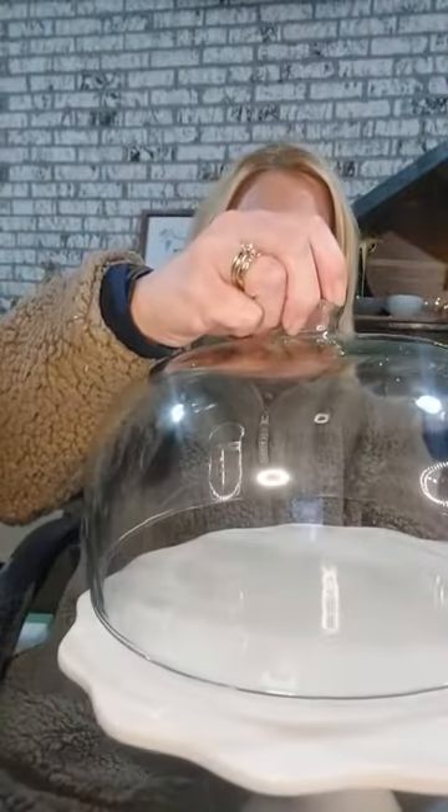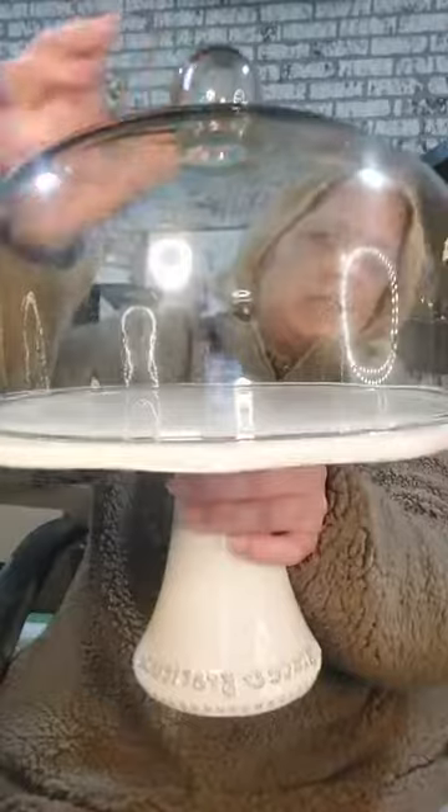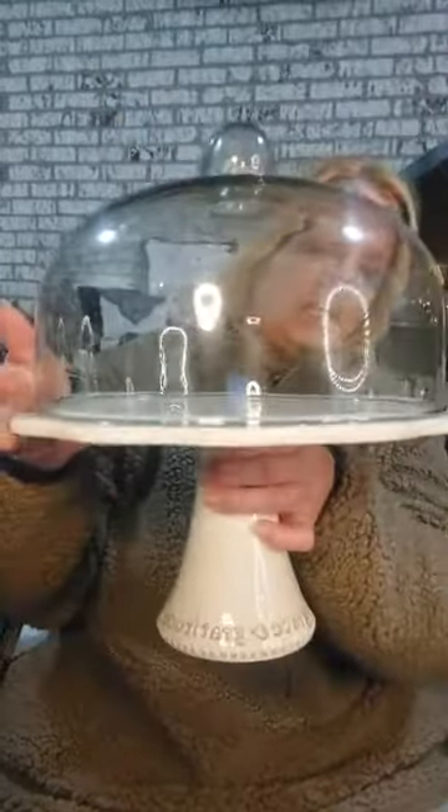Wouldn't you be less likely to go buy an aluminum tray that fills up the earth with trash if you had something beautiful to serve your cakes and cupcakes on? I feel strongly that a lot of the power of Mary Martha is in the Word first, and then having something you really love so you're less inclined to get disposable things. If you love something enough to wash it, you won't go buy the disposable items.